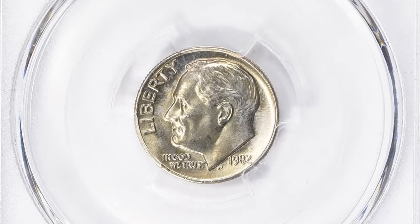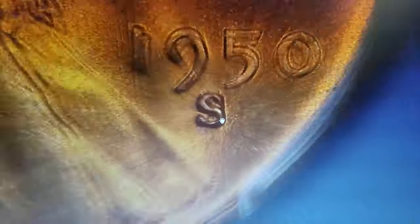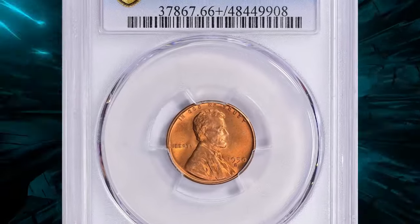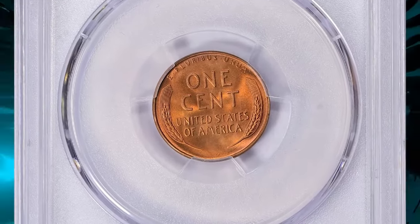Don't forget to subscribe. Got a 1950 Lincoln cent lying around? It's time to take a closer look. Grab your digital coin microscope or magnifying glass and zoom in on the S mint mark below the date. See anything unusual? If you spot an extra underlying S, congratulations — you have unlocked a valuable penny. This error coin is known as the 1950 Lincoln cent with a repunched S over S mint mark.